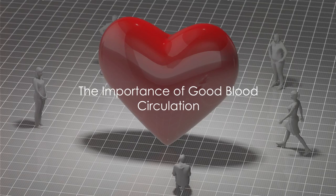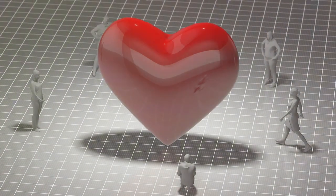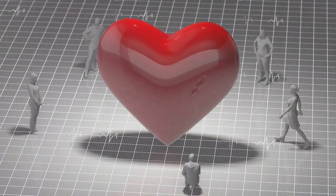So it's clear — good circulation is key. But how can we improve our blood circulation? Stay tuned for 5 effective ways.